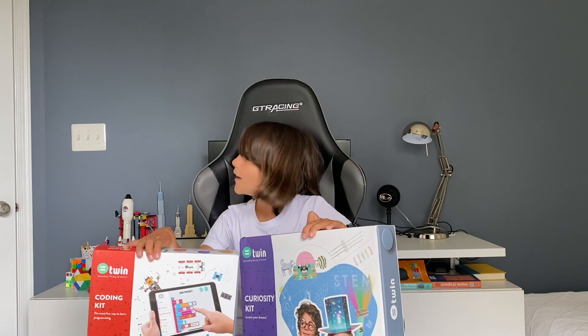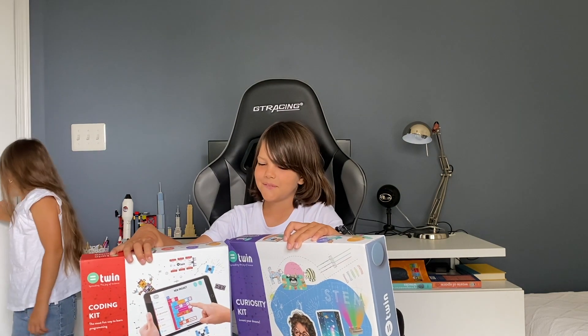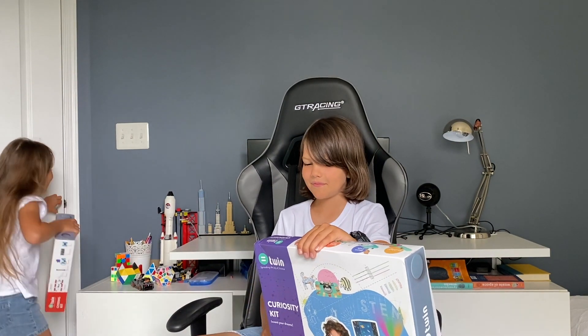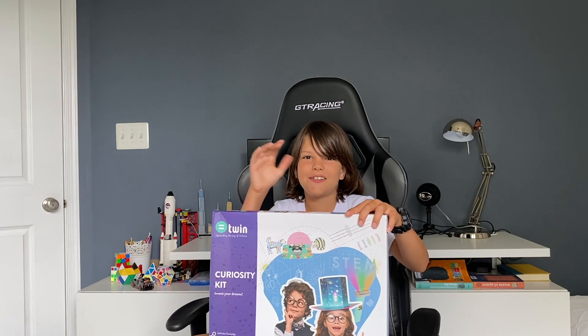Now let's look at their STEM learning kits. I have two kits. Ivana, I have something for you — look what I have for you. You want to go check it out? Yeah, of course. And I want to check this one out.